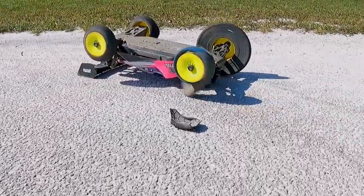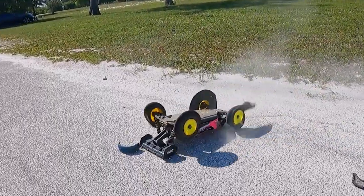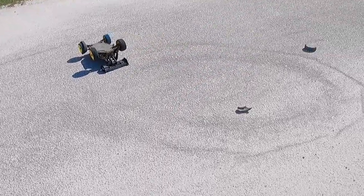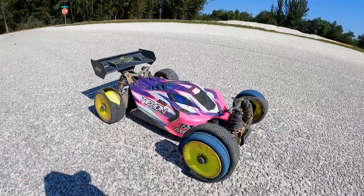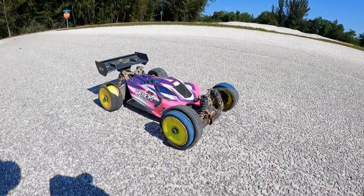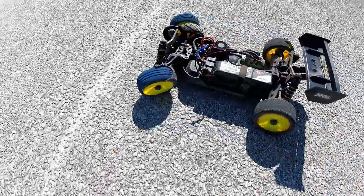Look at that — it was driving upside down! We can safely say the motor has some serious power. Castle knocked it out of the park again. This was a facelift the 2200kV definitely needed. The steering is working great even in these crazy conditions.